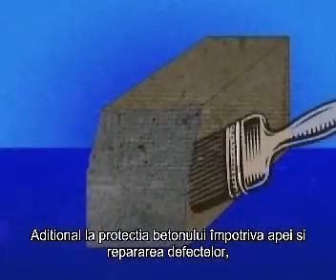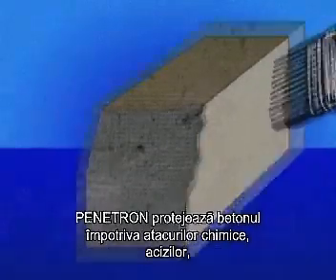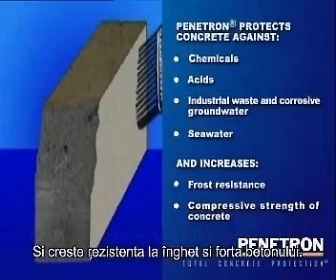In addition to protection of the concrete against water penetration and resulting damage, Penetron protects the concrete against attack by various chemicals, acids, industrial waste and corrosive groundwater, as well as seawater, and improves the frost resistance and strength of the concrete.